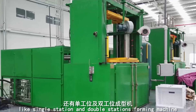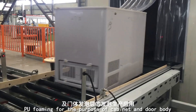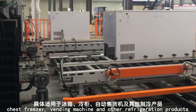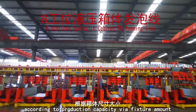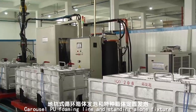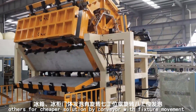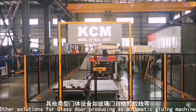For economical investment scale, other options include single station and double station forming machines. PU foaming fixtures and jigs are designed for cabinet and door body insulation foaming in refrigerators, chest freezers, vending machines, and other refrigeration products. Cabinet PU foaming fixtures are normally arranged in a straight inline layout, with fixture quantity determined by production capacity, using mechanical or hydraulic driving based on cabinet size. Options include carousel PU foaming lines, standalone fixture rotary drum systems for door body PU foaming.